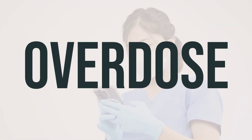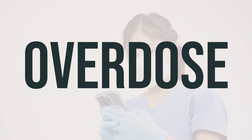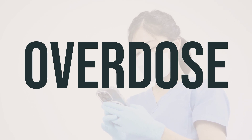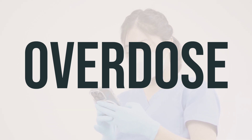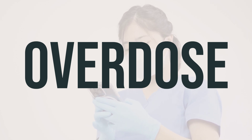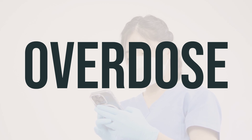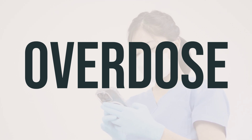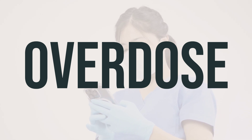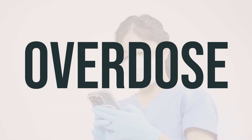If you suspect an overdose and the person is experiencing severe symptoms like passing out or difficulty breathing, call 911 immediately. Otherwise, contact a poison control center right away — in the U.S., call 1-800-222-1222, and in Canada, reach out to your provincial poison control center. Symptoms of an overdose may include nausea, vomiting, loss of appetite, changes in mental state or mood, headache, drowsiness, weakness, and tiredness.